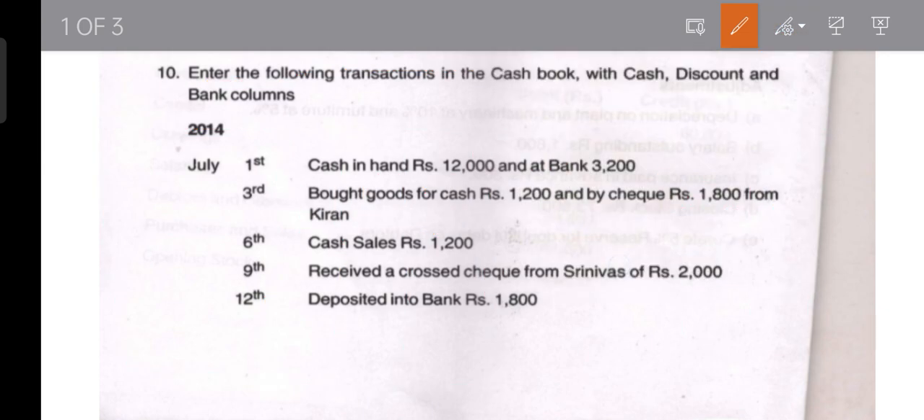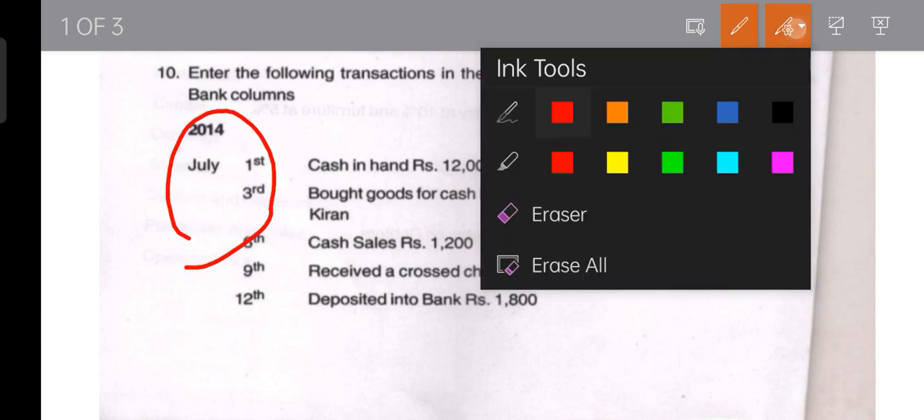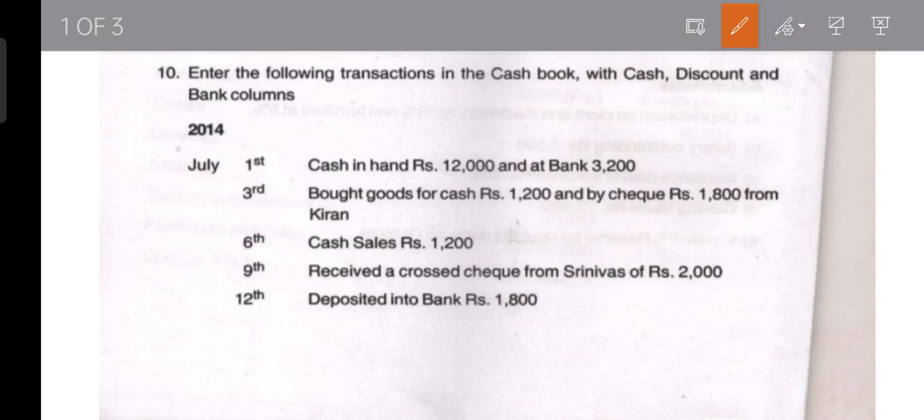You already know the format. Now write down the format and let us solve this problem. These transactions belong to July 2014. Cash in hand is rupees 12,000 and bank balance is rupees 3,200. These are the opening balances for this particular month.